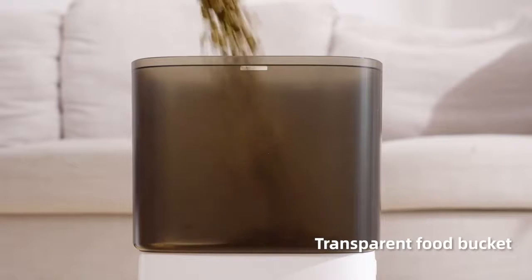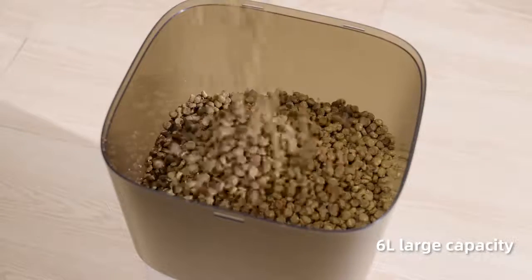Transparent quick bucket. 6L large capacity.